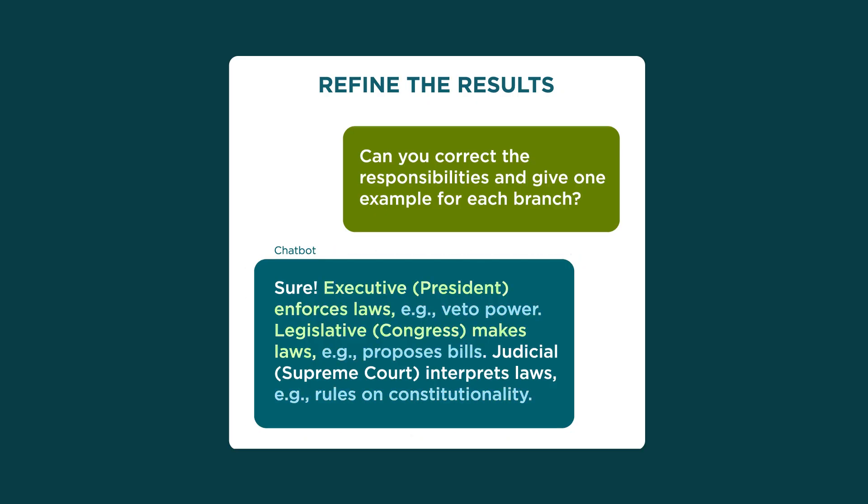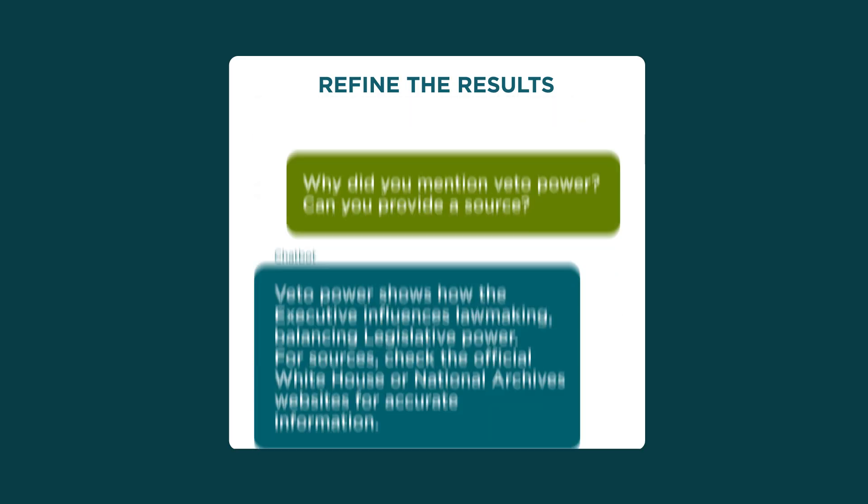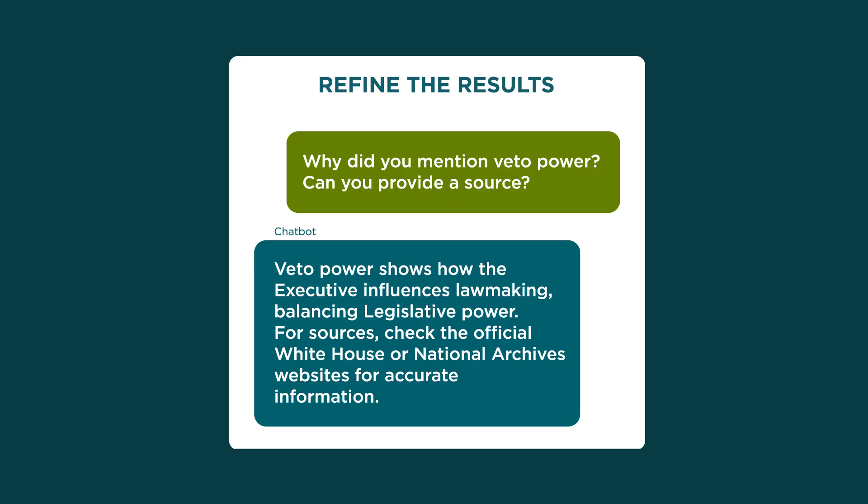Try asking the chatbot why it gave you a certain response — the reason may help you improve your prompt. Some chatbots provide their sources if you ask. If not, it's up to you to verify the response.